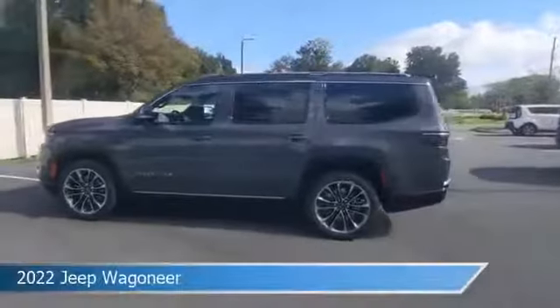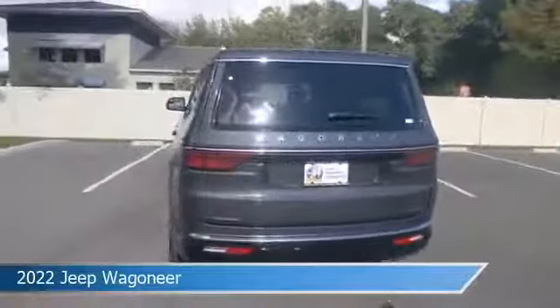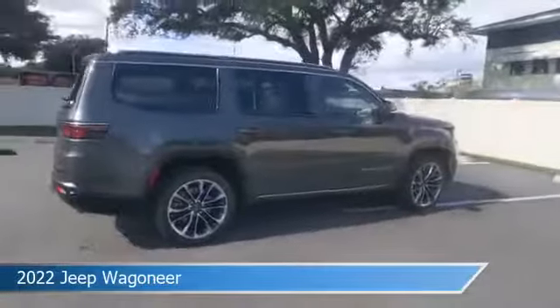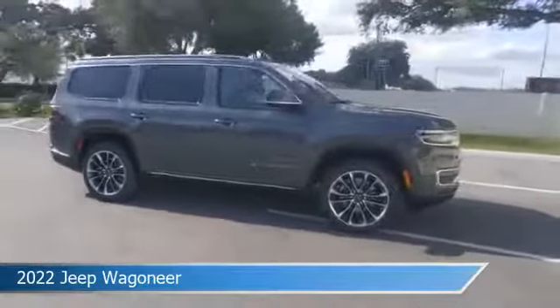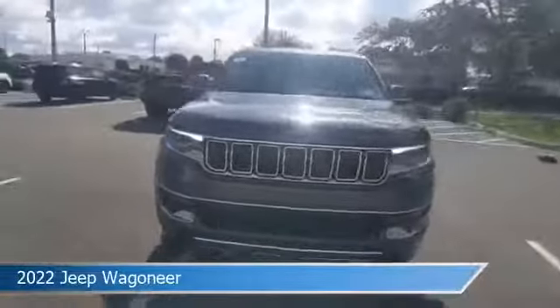Take a look at this 2022 Jeep Wagoneer, equipped with an 8-speed automatic transmission in Baltic Gray Metallic Clear Coat. This car comes with some great features including adjustable pedals, cooled driver seat, anti-lock brakes, audio controls on steering wheel, and more.